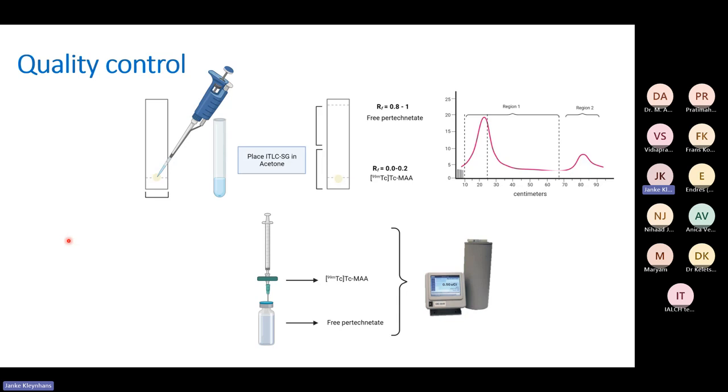For quality control, you can do ITLC because colloids stay at the bottom in acetone and free pertechnetate will go to the front — an ITLC-SG acetone-based study. However, this is not the pharmacopoeia method. The pharmacopoeia method requires pushing a small sample through a membrane, measuring the membrane to see how many particles stayed behind, and measuring the eluate to see how much free pertechnetate is present.